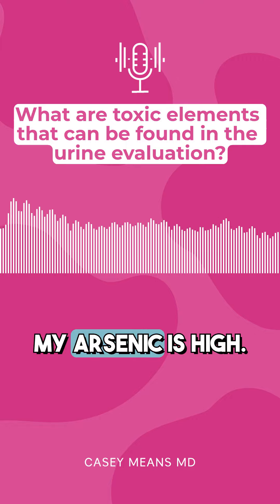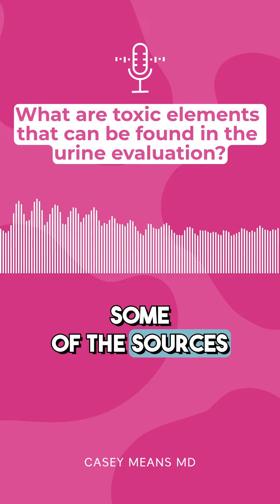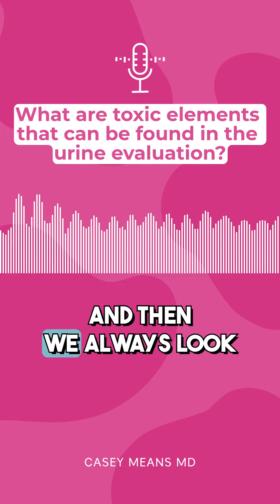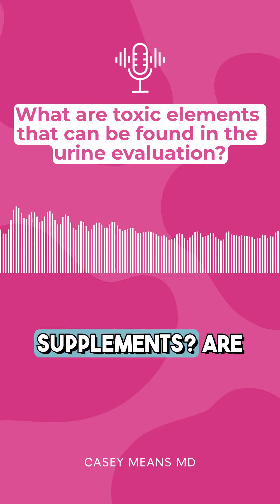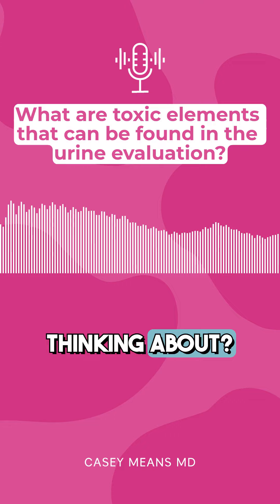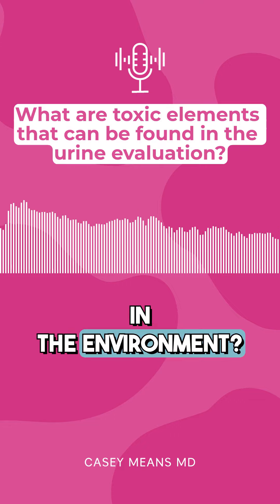We'll get a call — someone's freaking out, saying my arsenic is high. And then we start going through some of the sources that we know. A lot of chicken and some rice are known to have arsenic. And then we always look to your supplements — where are you getting your supplements? Are there fillers within the supplements that you're taking that you're not even thinking about, let alone your exposures in the environment?